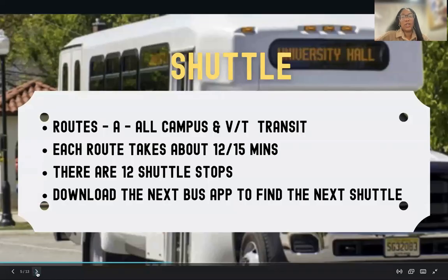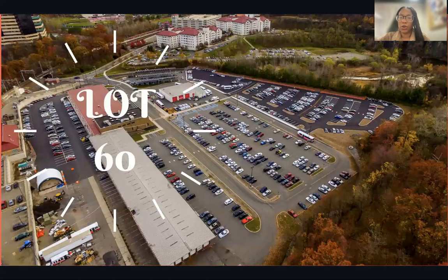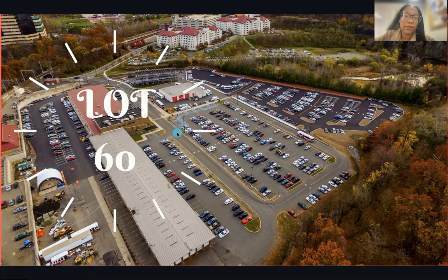We do have shuttles that take students to and from the different buildings on campus, the main stop being University Hall at the center of campus. For example, going back to Lot 60, the shuttles will pick students up right there. They take a route into campus and make a stop at the transit station, which is one of the train stations. The shuttle picks up drivers from Lot 60 first, then drives to pick up students who take the train, and from there they drive into campus.